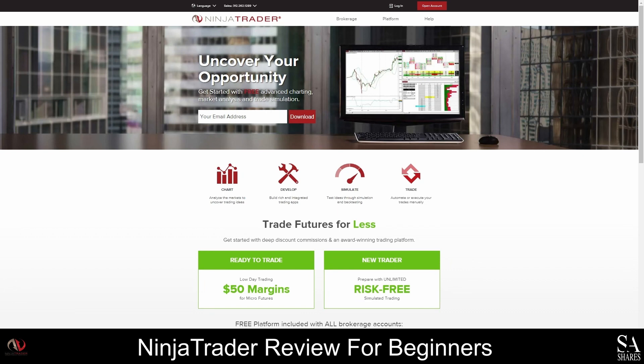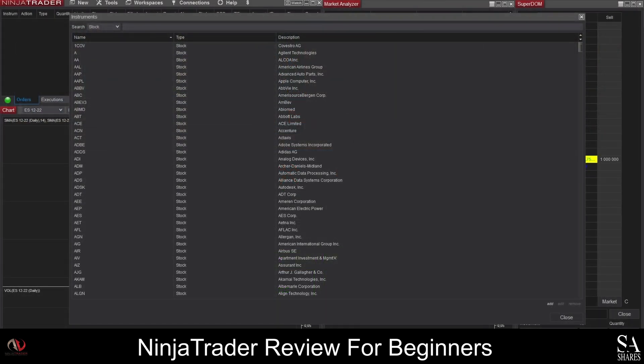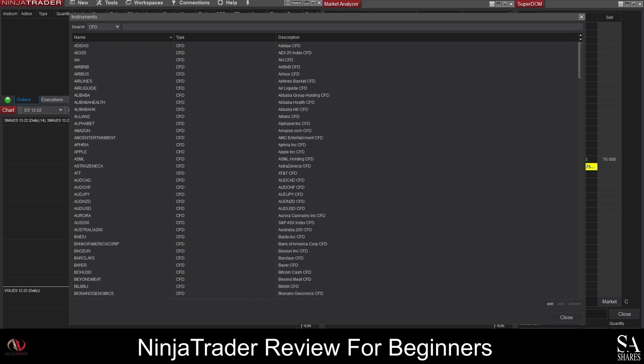With Ninja Trader you can visualize the markets on a whole new level using advanced charting software. There are thousands of custom applications and add-ons that you can use to improve your technical analysis and refine your trading strategies. Ninja Trader can be used to trade hundreds of stocks, options, futures, forex pairs and CFDs. It is one of the most popular platforms for trading futures due to low fees and low minimum deposits. You can also trade Wall Street markets at a fraction of the cost with Micro E-mini futures.